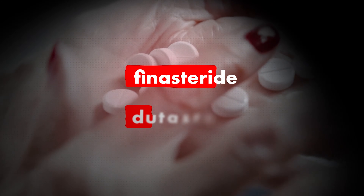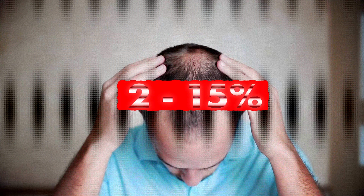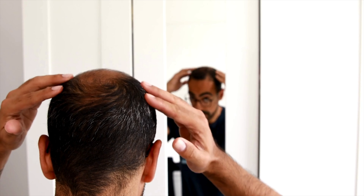The most powerful DHT blockers are two prescription medications called finasteride and dutasteride. Both are prescription-only pills taken once daily and can arrest hair loss for over 85% of men. The main downside of these meds are the side effects — most men will tolerate them without significant symptoms, but between 2–15% of users, depending on the study, can experience major sexual side effects, including impotence, loss of sex drive, and gynecomastia. Another drawback is that as soon as treatment stops, any hair that regrew falls back out and the balding resumes.